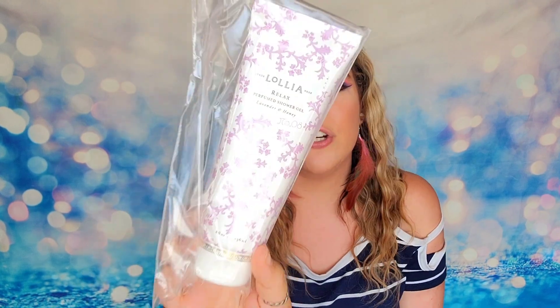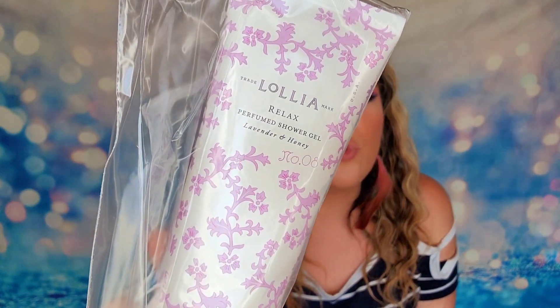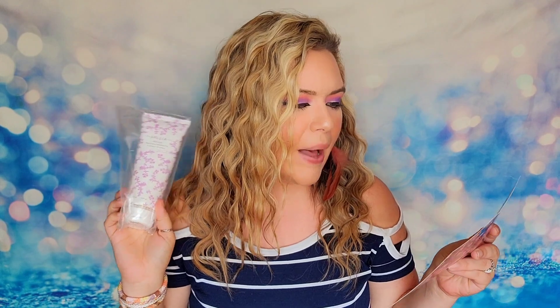We have another shower gel inside the fall box. This is from the Lahlia collection and the scent is lavender and honey. It's a full-size shower gel coming in at eight ounces. If you were going to buy this online it would come in at $23. Because of the lavender and honey scent it's supposed to create more of a spa-like experience — a little bit more relaxing.